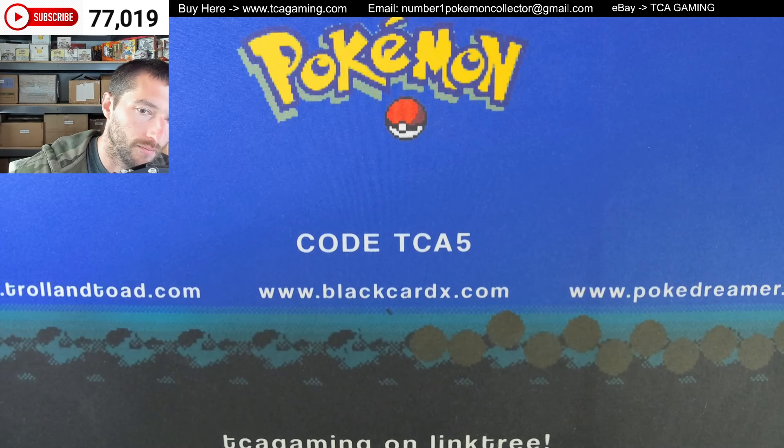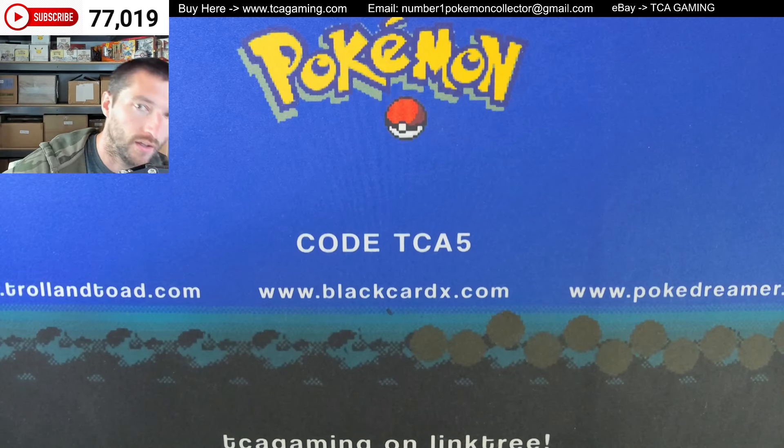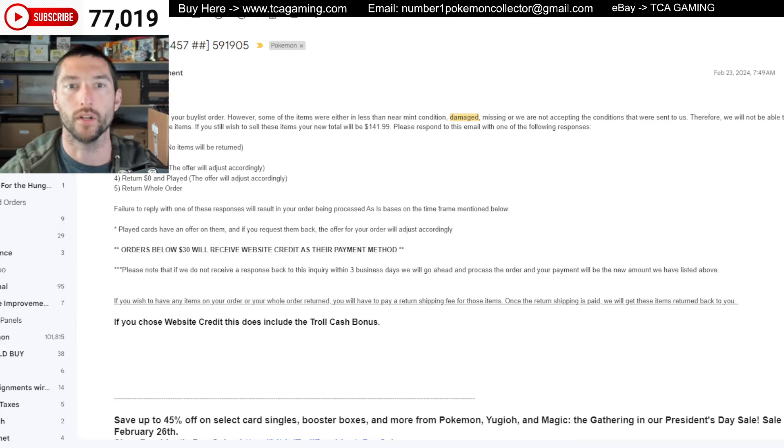I'm hoping that I can pull up something online. There we go, let me make sure I pick the right screen. And bam, yeah, there we go. Okay, so it looks like my face is over part of it. So I sent in an order and you can see this is the order number here: 591905.